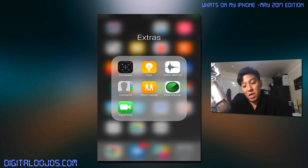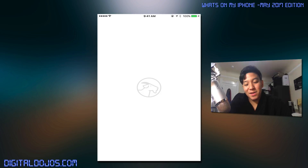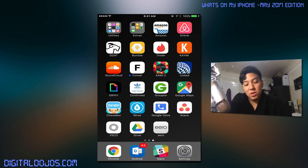Extras — there's nothing here I really need or use, and I could actually delete some of this stuff. The Amazon app I use when I need to order something. Airbnb when I'm traveling and want to stay at an Airbnb. The GOAT app is a shoe application — I've gotten into sneakers a lot lately, so you can buy rare and new sneakers from people through a trusted source. And then Bumble and Tinder — being immersed in the tech scene in a highly tech-populated area, I decided to try them out.